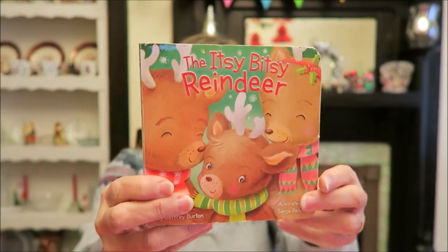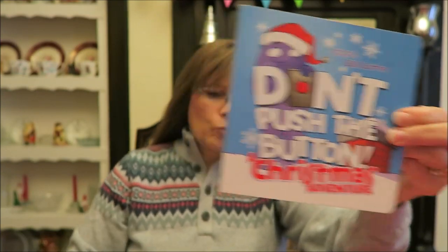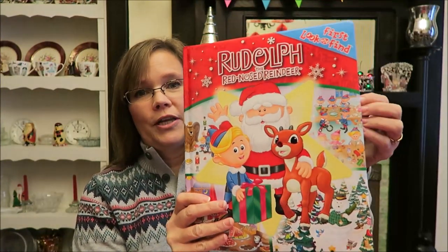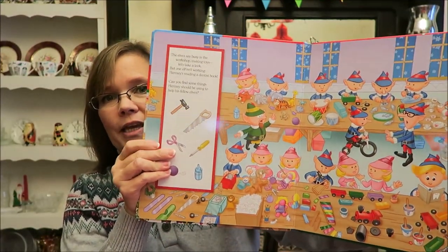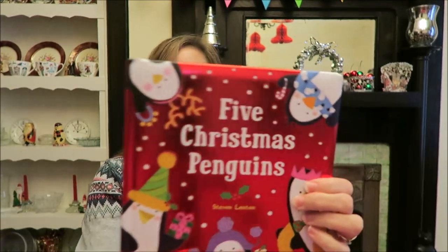I bought her a lot of books — these are all Christmas books, but they're books that Christina can keep in their family library forever. This is 'The Itsy Bitsy Reindeer,' 'Don't Push the Button: A Christmas Adventure,' 'Rudolph the Red-Nosed Reindeer First Look and Find.' Those look-and-find books are always really fun to sit on the couch or at the table and do with your kids — having them find certain things in the picture. And then 'Five Christmas Penguins.'